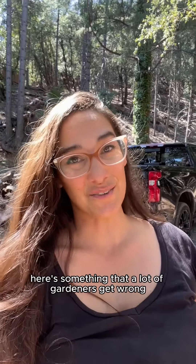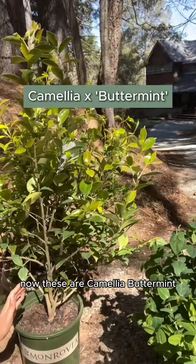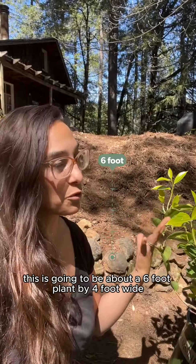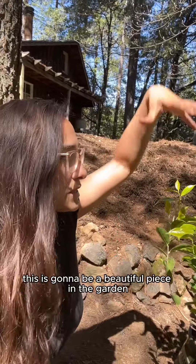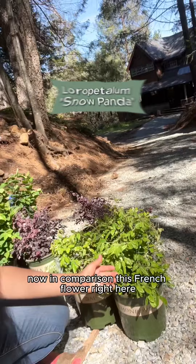Here's something that a lot of gardeners get wrong. I just got these beautiful camellia — these are camellia butter mints. This is going to be about a six-foot plant by four feet wide — great dimensions — and this is going to be a beautiful piece in the garden. Now in comparison, this fringe flower right here...